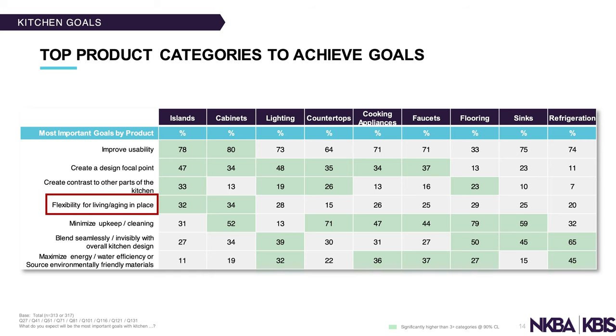Another goal is flexibility for living and aging in place. It's not entirely clear what specific island goals relate to aging in place, but there are all kinds of things you can do throughout the kitchen for that purpose. We'll do another segment on that later, as it's one of my favorite topics — especially given our aging population. Stay tuned.